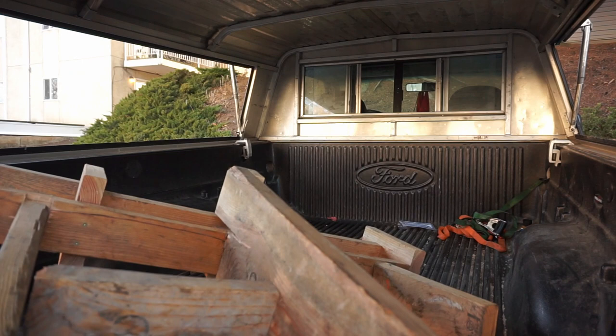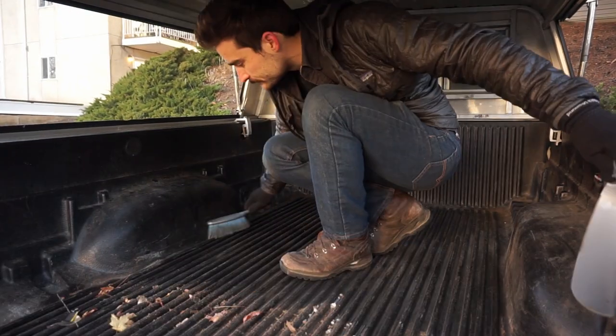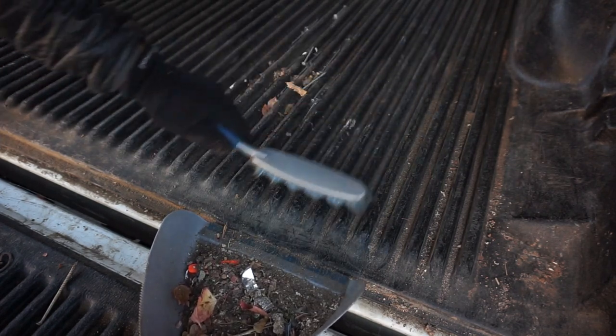This truck bed is approximately six feet long, four feet wide, and about three feet tall to the top of the camper. Well, you get what you pay for.